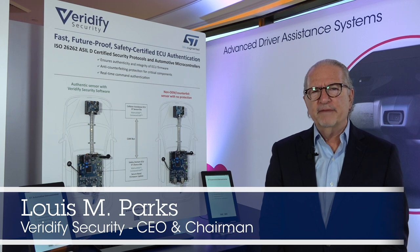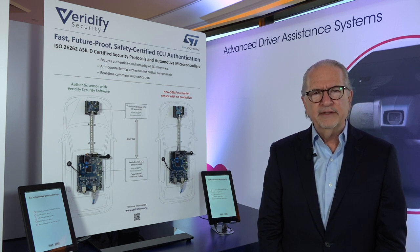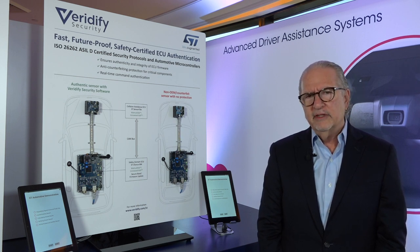Hi, I'm Lewis Parks with Veridify Security, and today we're here at CES with our partners, STMicroelectronics, to demonstrate our security solutions for authentication and brand protection. A particular problem in the automotive industry is counterfeit or fake parts. These parts often are processors or microcontrollers controlling critical functions in automobiles.